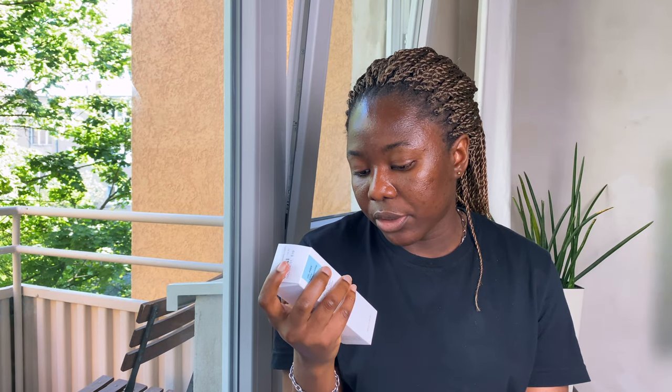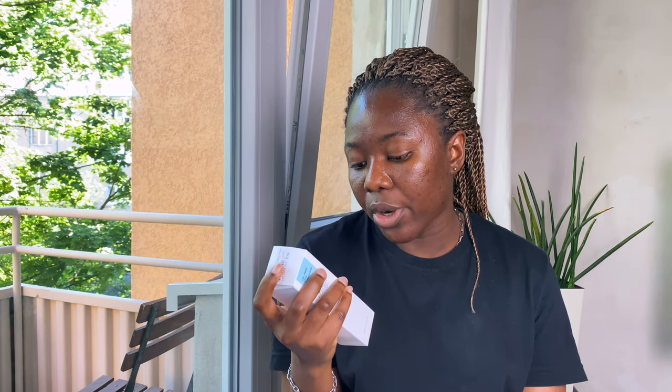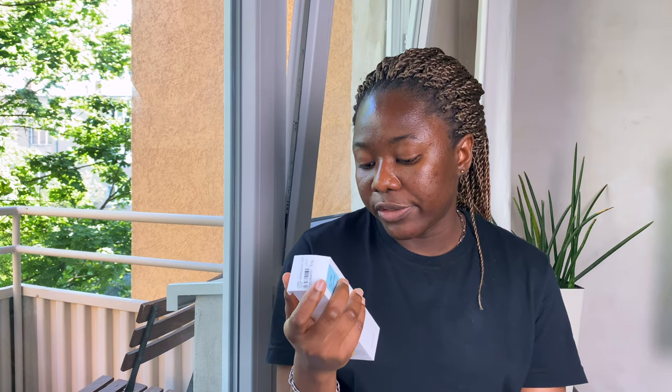Although it says on the bottle that it is an oil-free moisturizer, it is actually not completely 100% oil-free. It has tea tree leaf oil and lemon peel oil listed at the bottom of the ingredients list. You should know that if you're sensitive to essential oils — which lemon and tea tree oil are — this might be somewhat irritating for your skin.